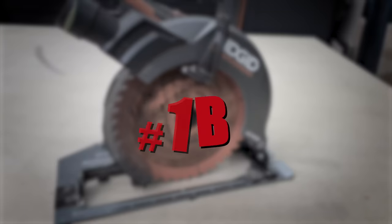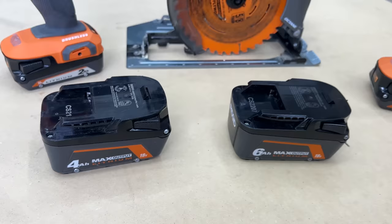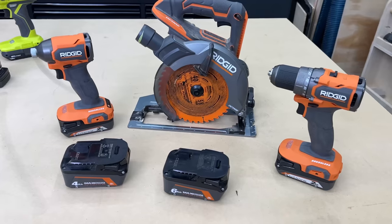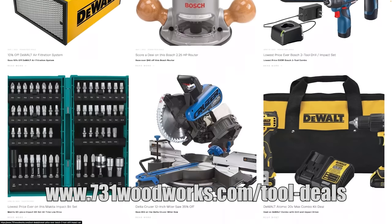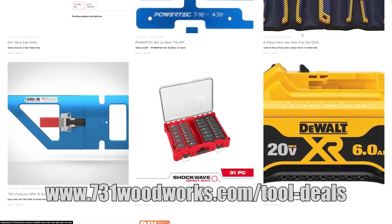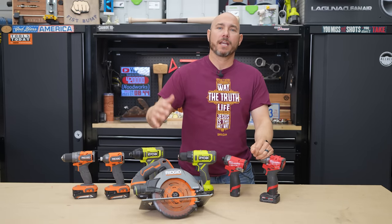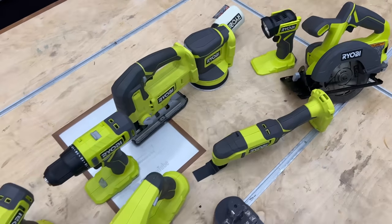That brings me to 1B — I think every woodworker should have a circular saw. The reason I put this at 1B instead of number two is because of combo kits. You can actually pick up a good combo kit at a good price that includes a circular saw, drill driver, batteries, and charger all for a nice price. I have a deals page at 731woodworks.com/tool-deals — I post deals there all the time. A circular saw is a necessary tool, especially for beginners, and picking it up in a combo kit is a great way to save money. It's your classic two birds, one stone scenario.